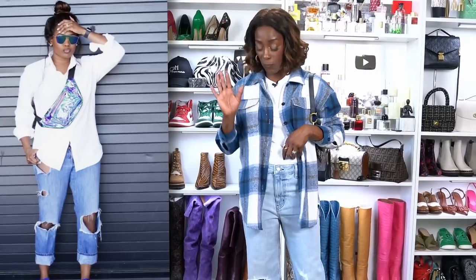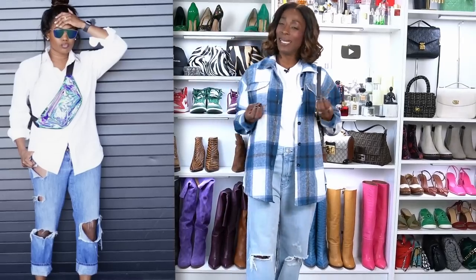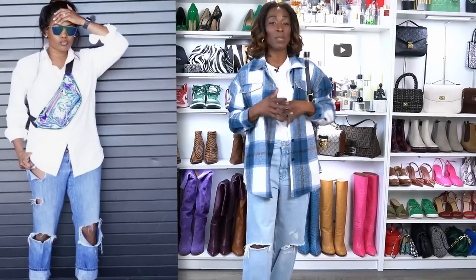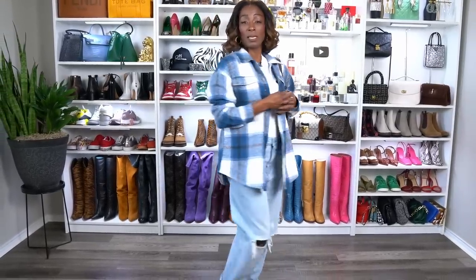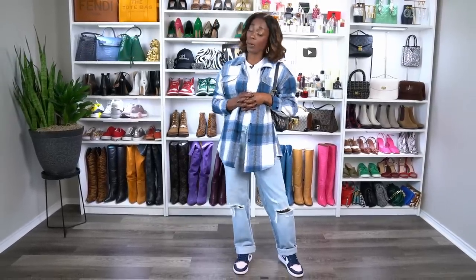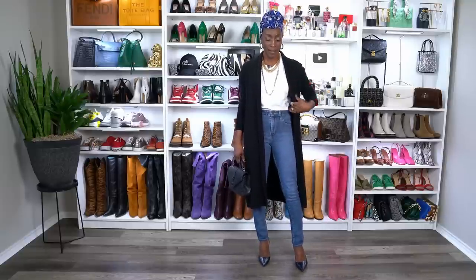This is a very comfortable, easy look — oversized jeans, sneakers, and a shirt that picks up the color of the jeans, sneakers, and purse. It's very monochromatic with different shades of blue, but it's definitely me. If it's really cold I'd throw a jacket on top, but this is comfortable, very casual, and very winter appropriate.